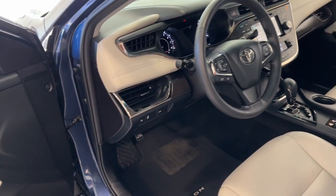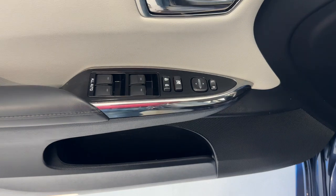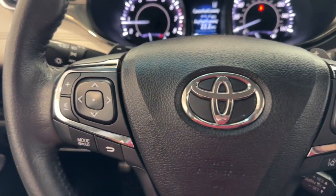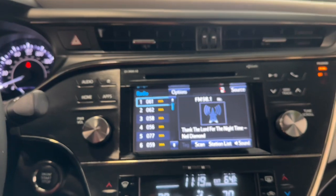These are just some of the great options this vehicle comes with: keyless entry, navigation system, satellite radio, power passenger seat, heated mirrors, backup camera, aluminum wheels, heated front seat, alarm, and electronic stability control.